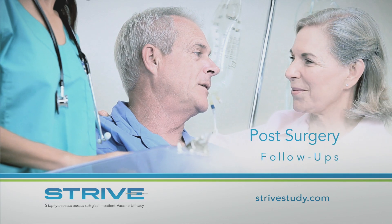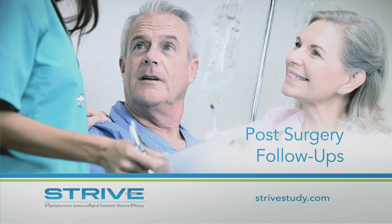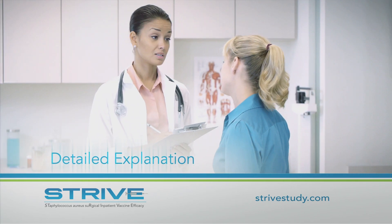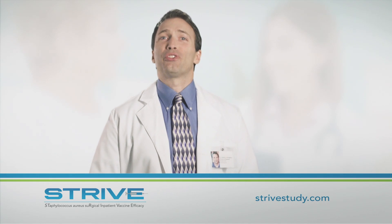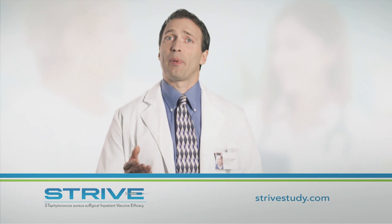If you enter the study, you'll need to see your doctor after surgery to monitor you for signs of infection and gather information on any possible side effects of this vaccine. Your doctor will be able to explain more about the study activities and what you will need to do. The information gained in the STRIVE study may help in the development of a vaccine to prevent disease caused by Staphylococcus aureus.